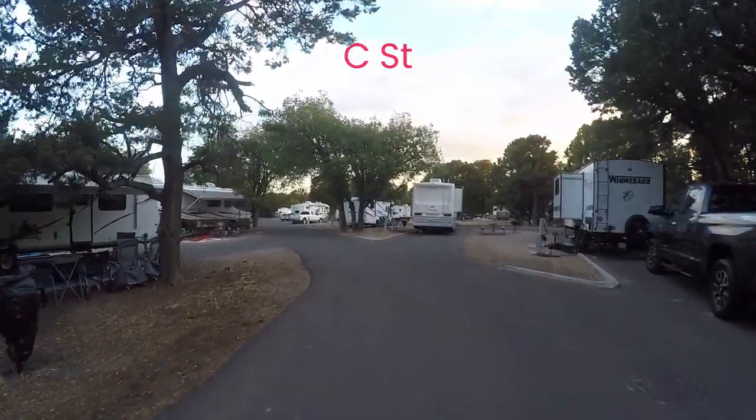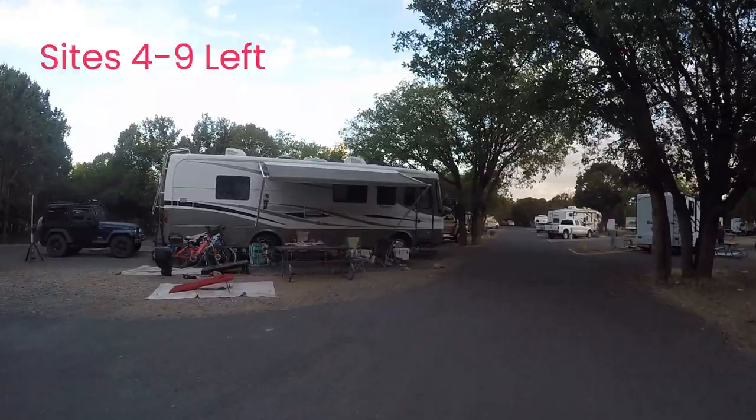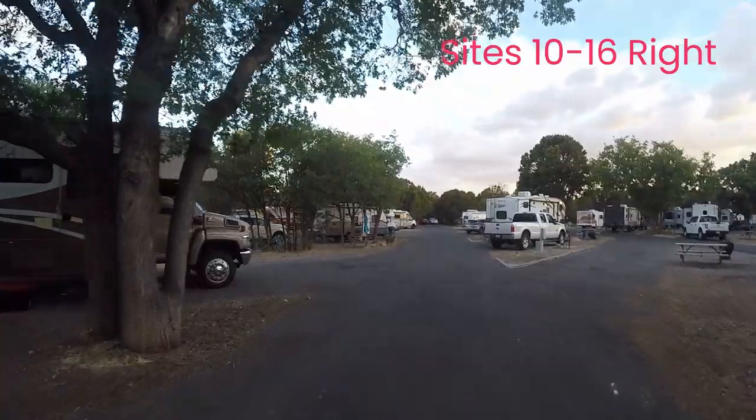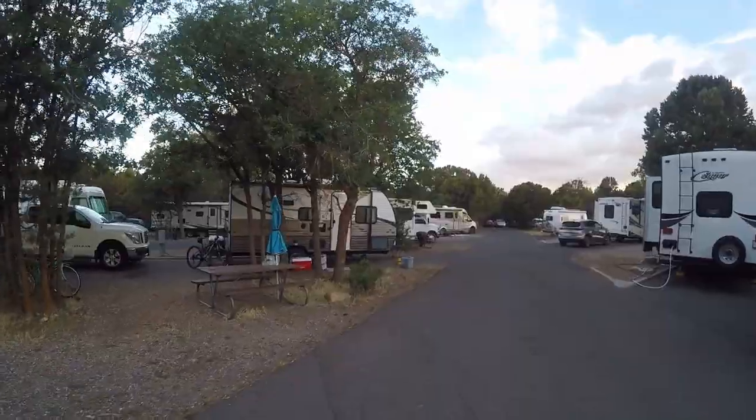If you miss the turn onto Market Plaza, it's going to be unpleasant. When you pull into the campground, the registration office is a little shack. Located here you will see garbage dumpsters and the bus stop too.